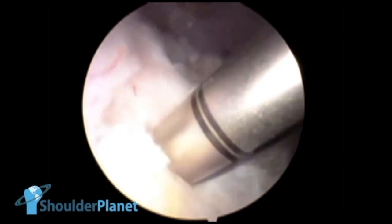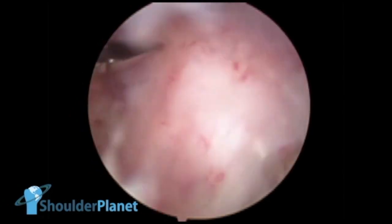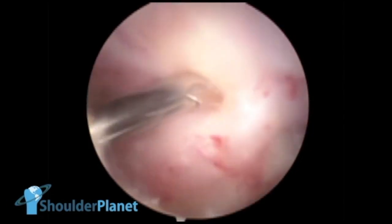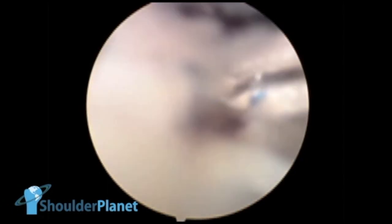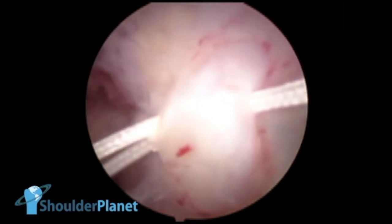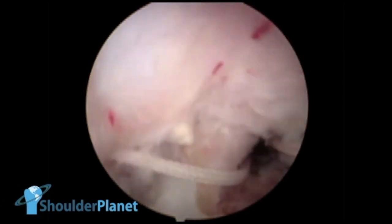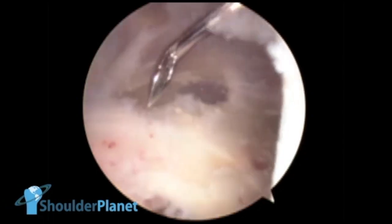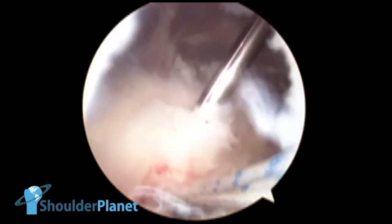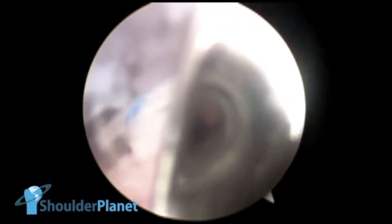Once the anchor was in the right place, we just had to fix the tendon. We switched portals — looking through the lateral portal and working through the posterior portal. With a single bird beak, we entered the posterior part of the tendon, and in a retrograde fashion, we picked the first suture and pulled it out of the shoulder through the posterior part of the tendon. After that, we did the same through the anterior portal with a bird beak, passing it through the tendon, and in a retrograde fashion picked the second, blue suture, pulling it out of the shoulder through the tendon.